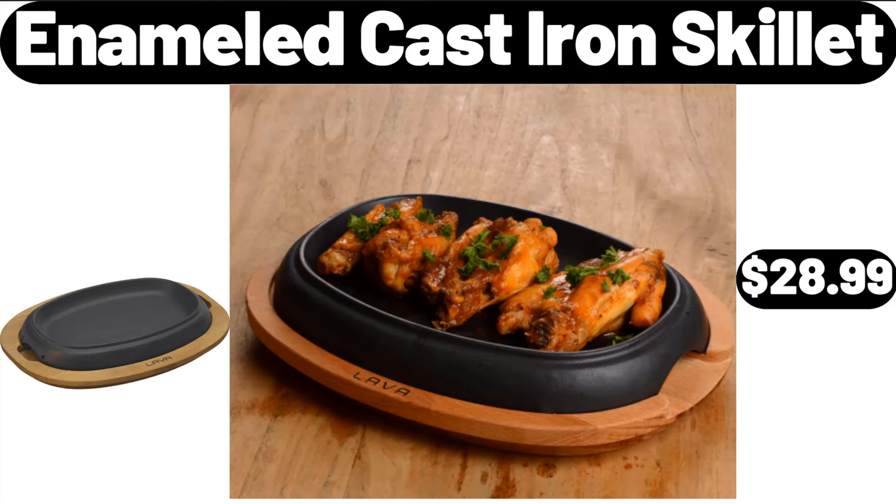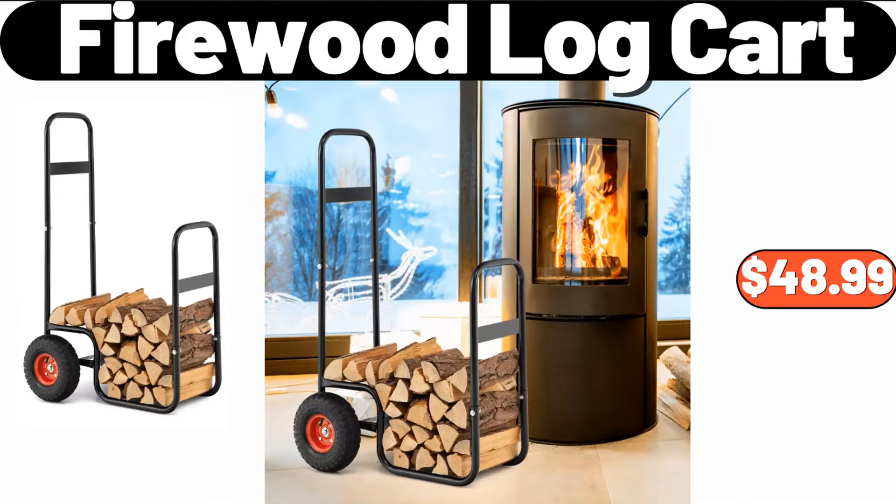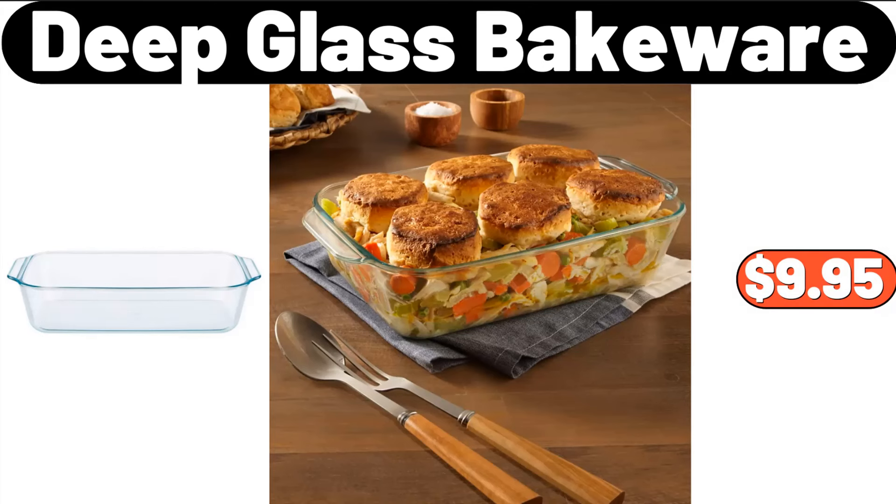2-Piece Decorative Throw Pillow Covers, $9.58. Enameled Cast Iron Skillet, $28.99. Firewood Log Cart, $48.99. Deep Glass Bakeware, $9.95.